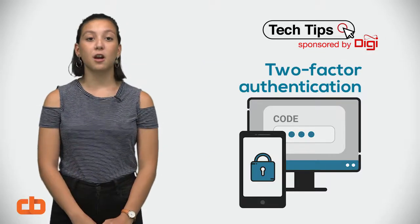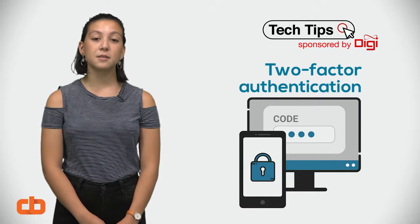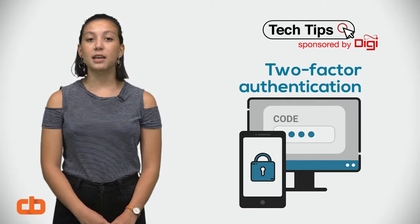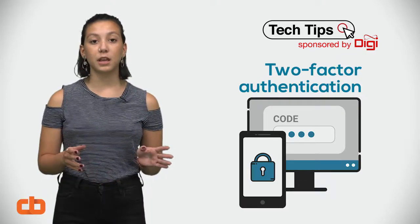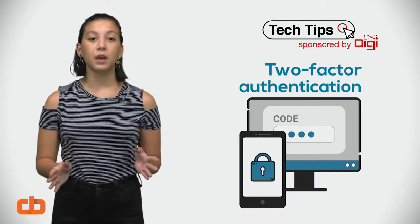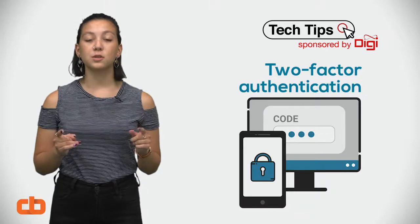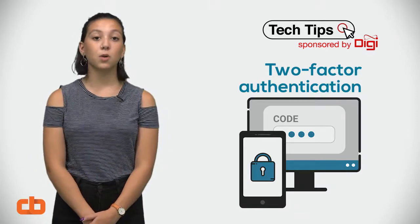Two-factor authentication, also known as two-step verification, is a method that most sites allow you to opt into. It's like having two locks on your door. When you enable two-step verification, you can enter your password like normal as the first step. The second step comes in when the site you are logging onto sends a randomized code to your phone via SMS or to your email.